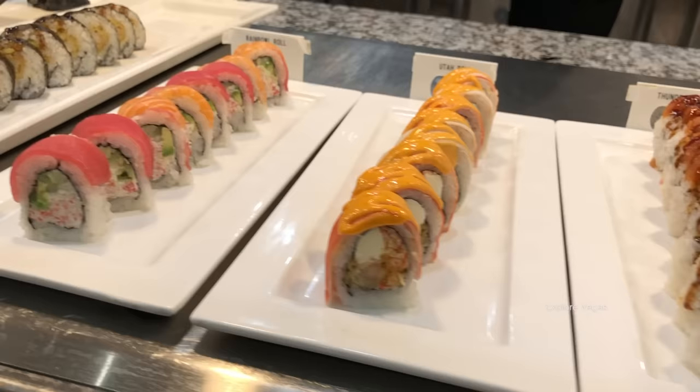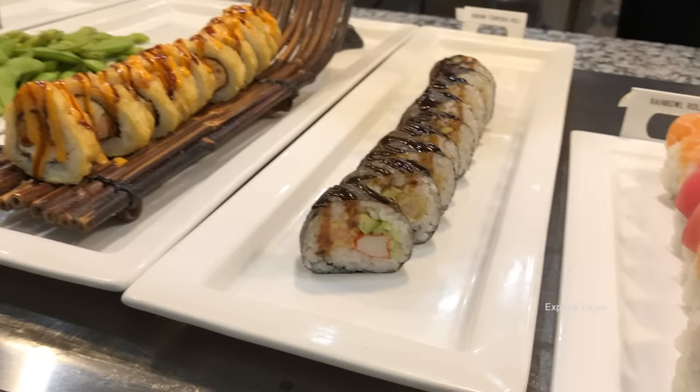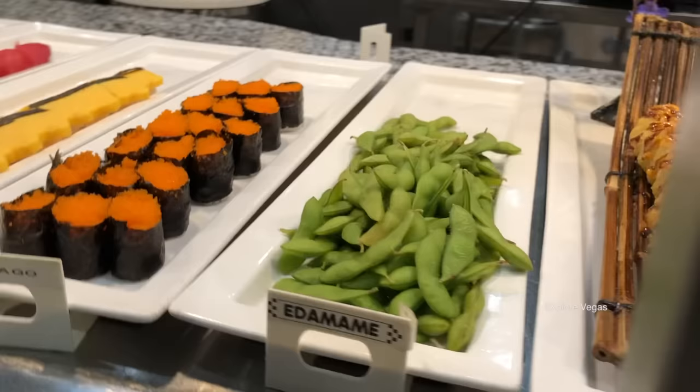The angel roll. How about the thunder roll. Here's the Utah roll - one of my favorites. The rainbow roll. Here's a shrimp tempura roll. And one of their deep fried rolls.